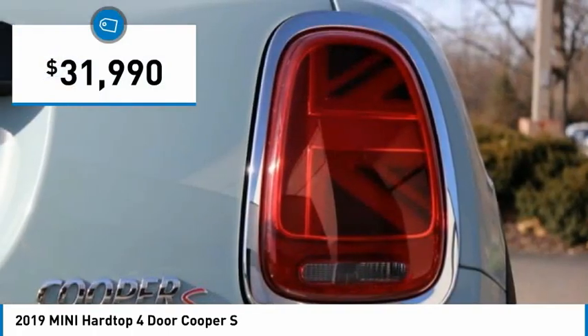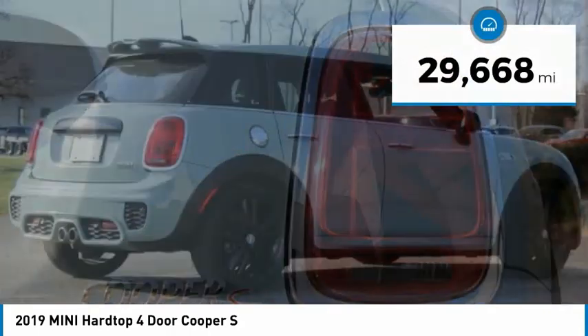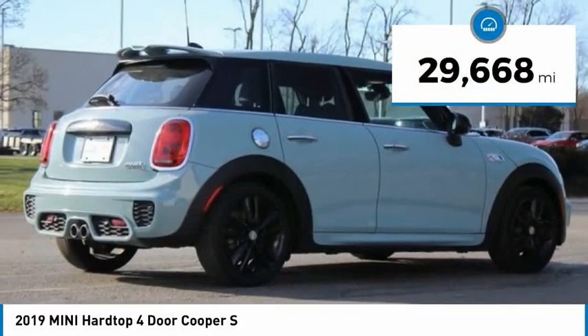It is priced below $35,000, and this vehicle has less than 30,000 miles.